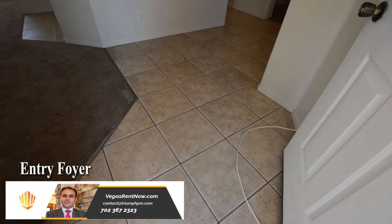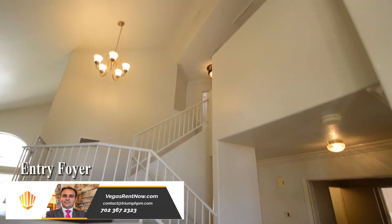The entry foyer has a tile floor that continues throughout the main walkways and a vaulted ceiling.